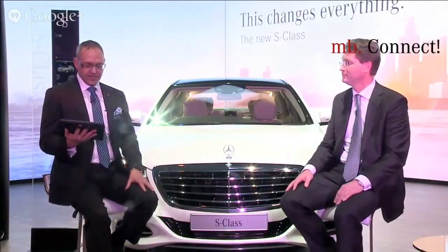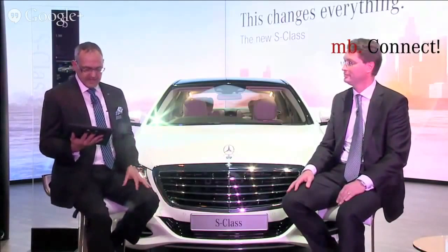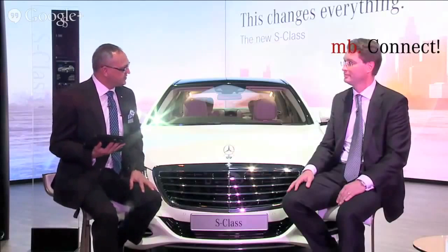Monica Pereira asks, tell us more about the GLA — when will it hit the Indian roads? The GLA is a premium compact SUV, a perfect car for versatile people with hobbies. You can drive great in the city, and you can go into the countryside with it as well. It's very robust, and it will hit the Indian market later this year.